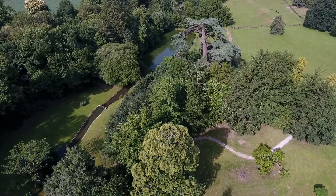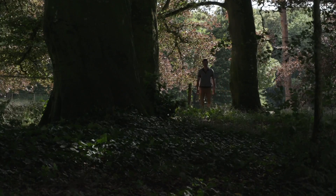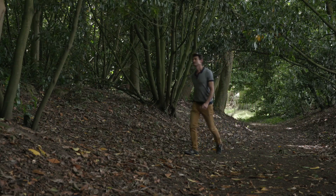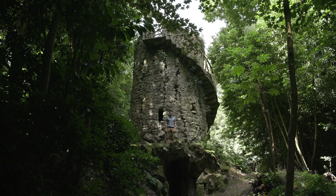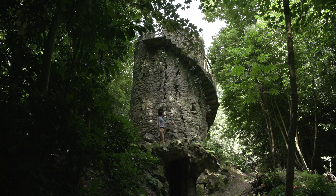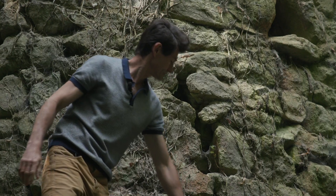I propose to you a surprise — come with me. Here, you can see the Chantore Tower. The tower was built at the end of the 19th century. It was the water tank of the château, designed to look like a medieval tower, originally with a crack in the tower and constructed like a ruin.